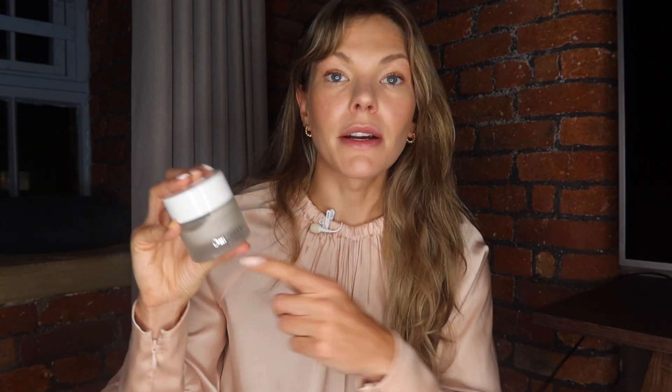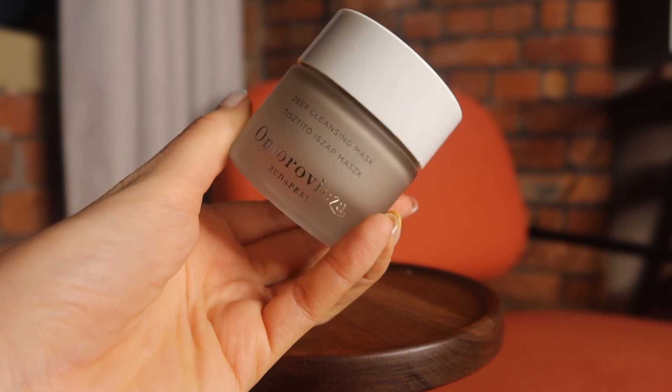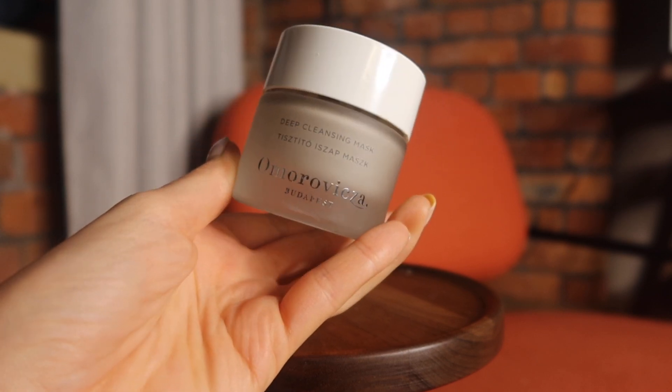Another mask — very different to the Chantecaille one. This is the Omorovicza Cleansing Mask. It's a mud-based mask and this is where I reach for when my skin is feeling oily and having a really not great day. I feel like breakouts are coming — sometimes I'll spot treat with this, applying it only on those areas, or I just use it on my T-zone.